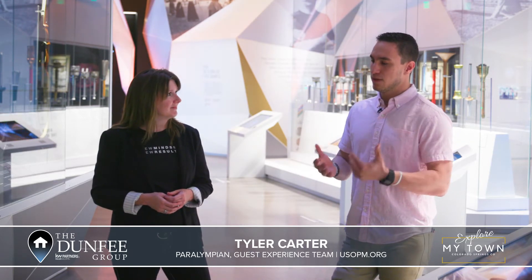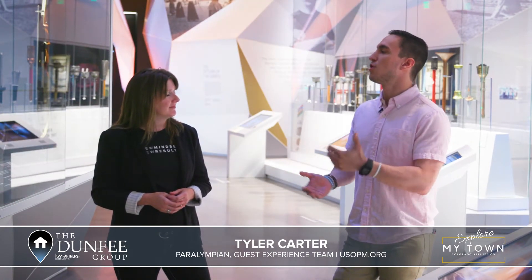As for the museum itself, I started last summer before we opened, and I've been involved over the years through development, giving input especially from the athlete perspective. It's really great being part of the Guest Experience Leadership Team, being able to highlight these stories — knowing what it's like to be an athlete and really being able to showcase that story, that legacy.